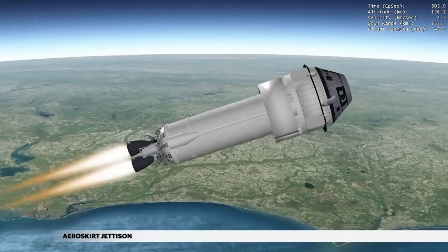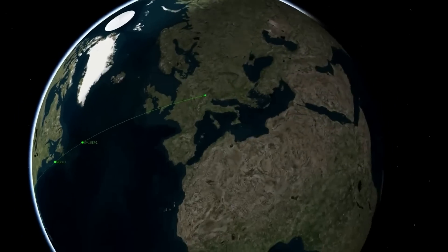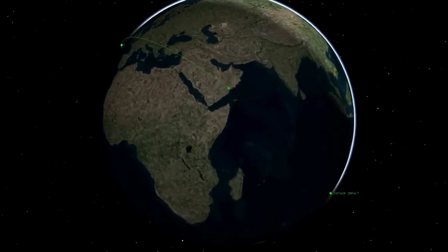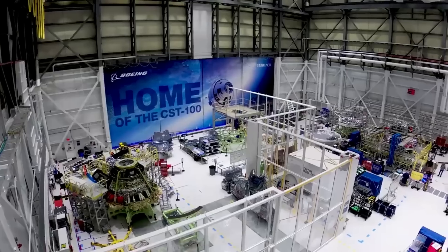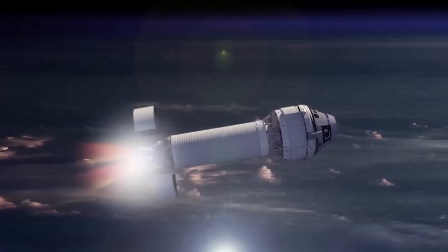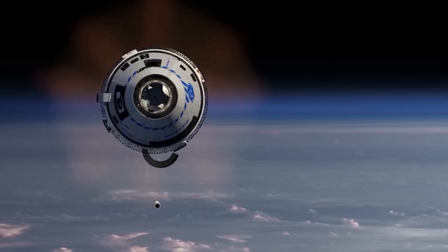Back in 2019, during the spacecraft's first test flight, a mission clock error caused the spacecraft to consume more fuel than planned, precluding a docking with the International Space Station — something Boeing is trying to ensure they avoid this time around. Here I'll go more in-depth into this upcoming test flight, what recent progress has been made, what to expect in the coming weeks, and more.